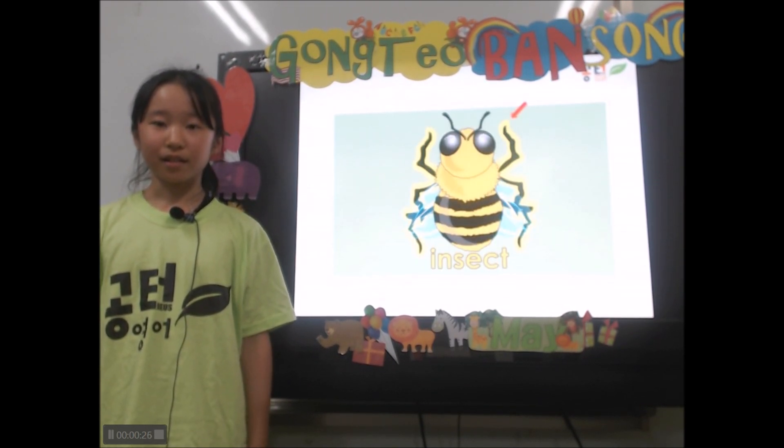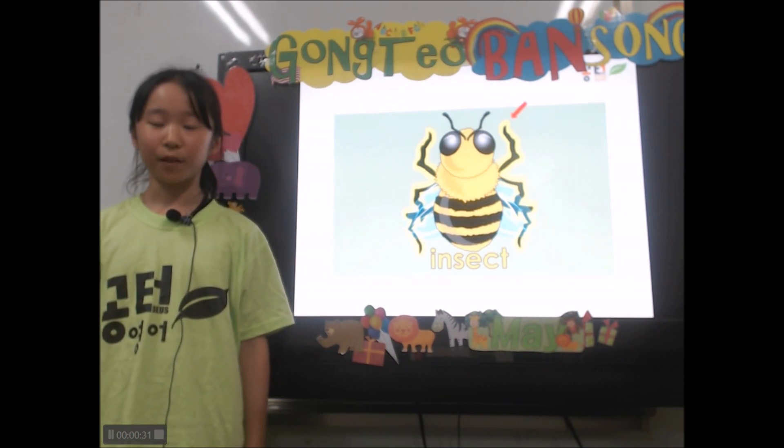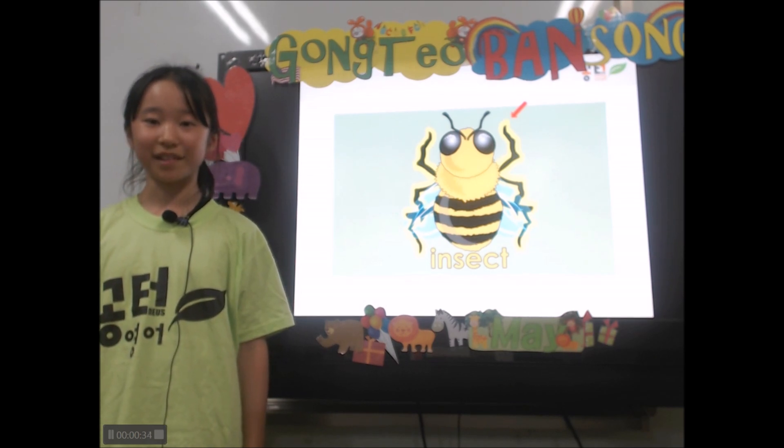A bee is an insect. Like all insects, bees have six legs. Like all insects, bees also have three body parts.